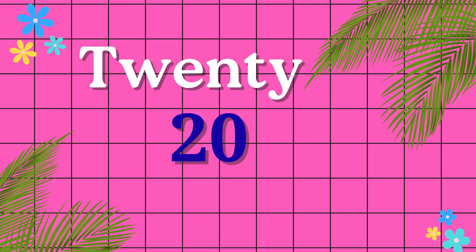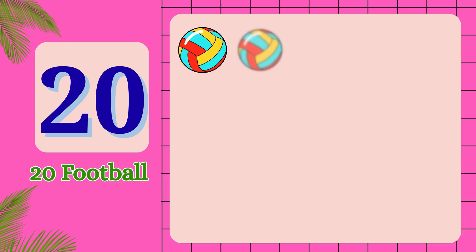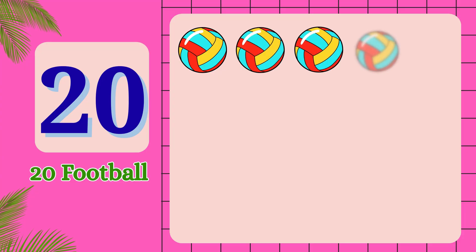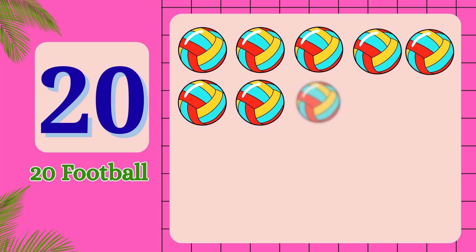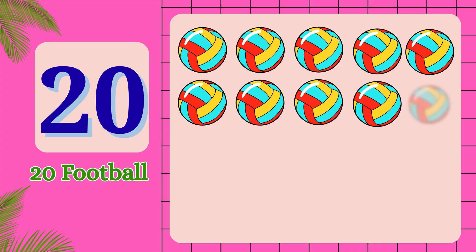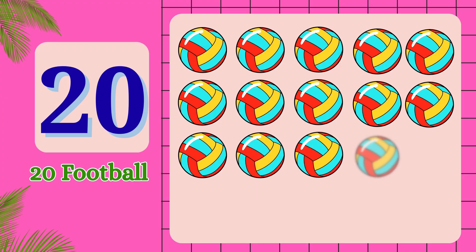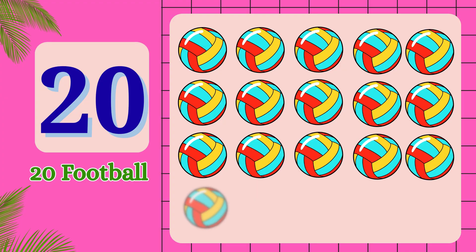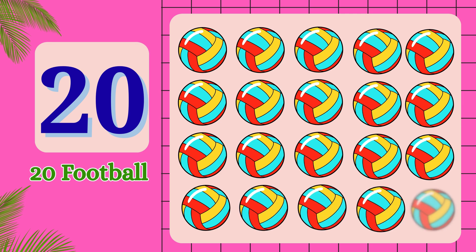T-W-E-N-T-Y. 20. 1, 2, 3, 4, 5, 6, 7, 8, 9, 10, 11, 12, 13, 14, 15, 16, 17, 18, 19, 20. 20 food bowls.